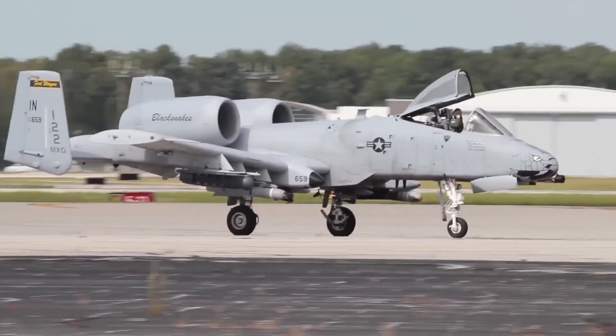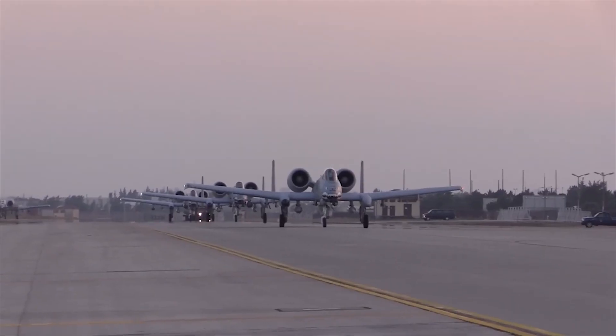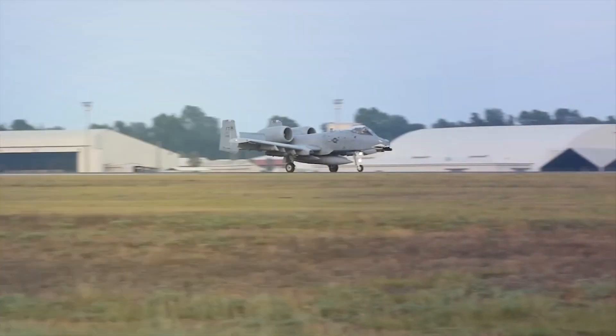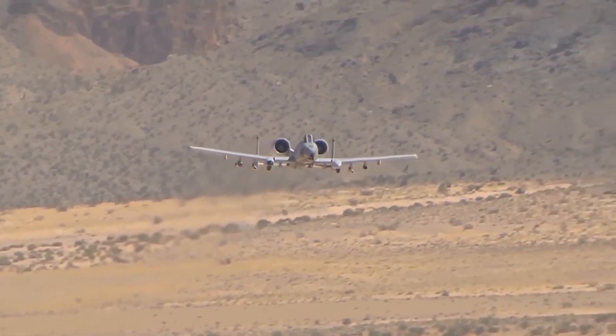From improved avionics and weapon systems to enhanced survivability features, the A-10 Thunderbolt II continues to evolve, showing that it is still Warthogging its way through modern warfare. Is the A-10 Thunderbolt's reputation as a legendary aircraft deserved, or is it merely a product of nostalgia or sentimental attachment?